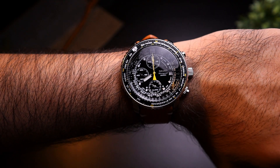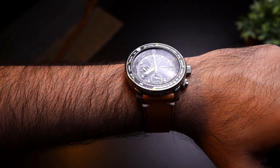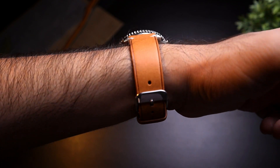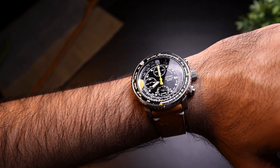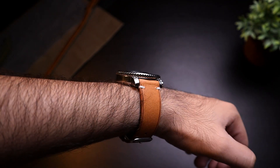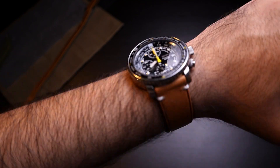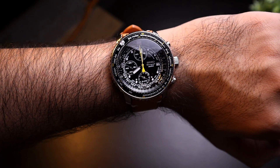The watch comes in a 42mm case diameter but wears like a 40mm, which is due to the short lug-to-lug distance of only 44mm — personally the smallest lug-to-lug distance I've ever seen in a watch. This makes it sit really well on small wrists without looking like a monster. You've got 13mm of case thickness, which is quite slim for a chronograph, made possible by the quartz movement.